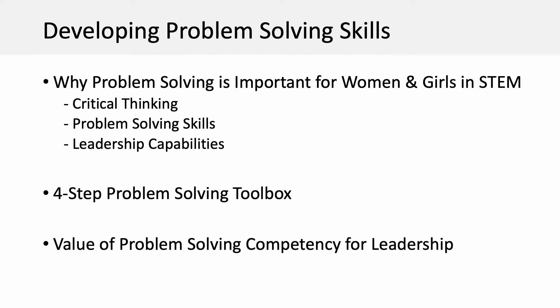Then, I will present a simple four-step problem-solving toolbox that can be used for a wide range of business and personal challenges. And finally, I will emphasize the value of developing these problem-solving competencies for leadership roles in STEM.